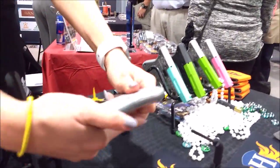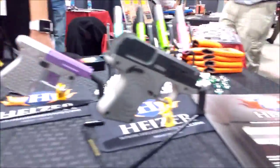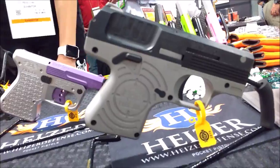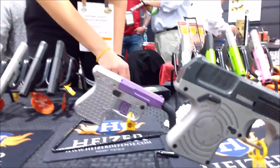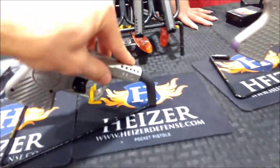We also have our brand new semi-automatic coming out. When's it going to be available? Around the end of summer, like August. It has a fixed barrel, all stainless as well. It's five-plus-one rounds, and the extended mag is seven-plus-one.